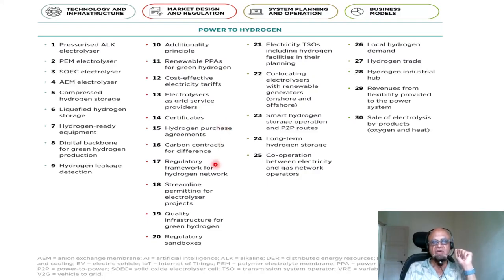Certificates about various requirements on safety, cleanliness, supply, reliability — whatever it is in terms of design and regulations. Hydrogen purchase agreement as opposed to power. Carbon contracts for difference — so what is being saved additionally in terms of whether it's going to be part of the offset, whether it's going to be priced in some ways and so on. Regulatory framework for hydrogen networks, streamlined permitting for electrolyzer projects, quality infrastructure for green hydrogen, and regulatory sandboxes where you play and figure out what has to evolve in terms of cost effectiveness and profitability.